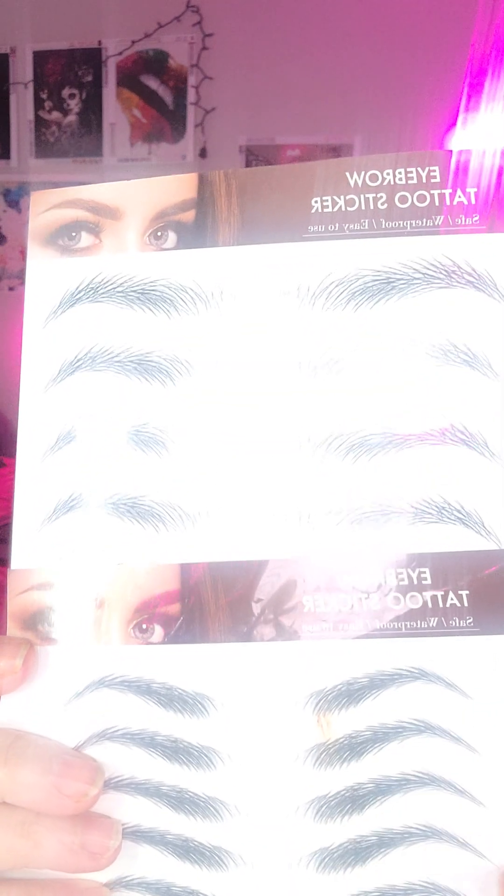So I bought these new eyebrows and they're actually black black. They seem like they're a little smaller than my others. Here are the ones that I've been wearing, and these are the ones I will be wearing. As you can see, these new ones are a lot smaller. I don't know if I'm going to like that because I kind of wanted big bushy eyebrows. But I'll try them on tomorrow and see how they look, and if I don't like them I'll find some new ones.